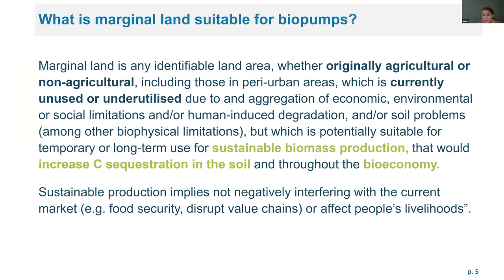For marginal land, there are many different understandings and definitions. After a deeper literature review, we defined marginal land as originally agricultural land or non-agricultural land including perennial urban areas which are currently unused or underutilized because of environmental, economic, and social limitations, or due to human-induced degradation or soil problems as biophysical limitations. This land represents a potential suitability for sustainable biomass production to increase carbon in the soil or throughout the bioeconomy, without negative impact on food security or other people's livelihoods.